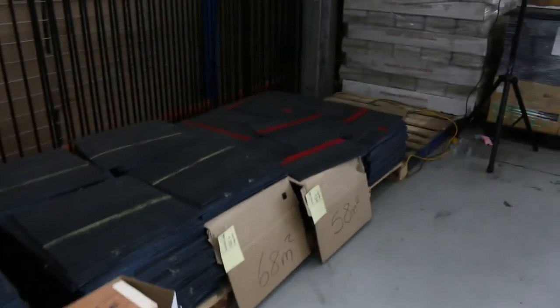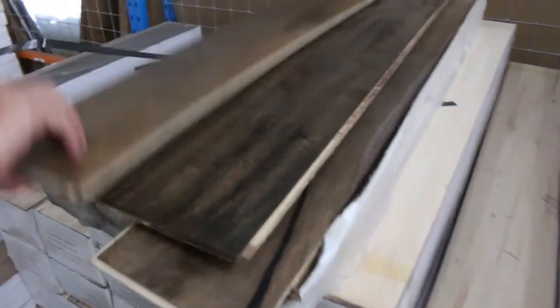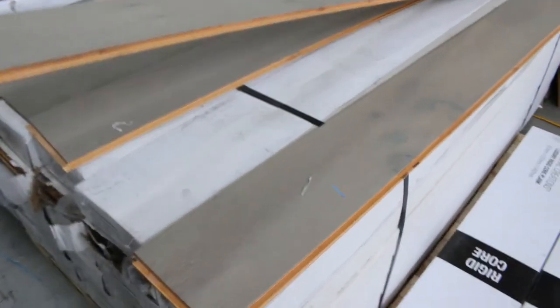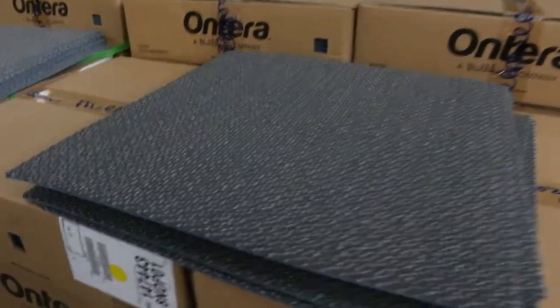We've got carpet tiles through here — those generally sell for around about $10 a square metre. Then onto some engineered flooring: we've got this nice hardwood engineered flooring, actually a nice oak with various colours. They generally sell for around about $25 a square metre, and some have big quantities — this one here is around about 250 metres, which means we can break it down to give you what you want. We've also got more carpet tiles — nice little grey one, good for an office or a shop — also selling for around $10 a square metre.